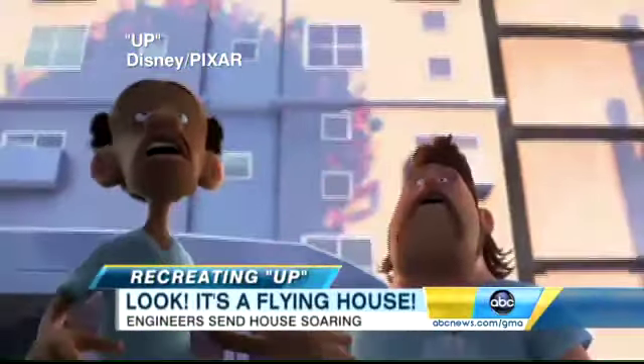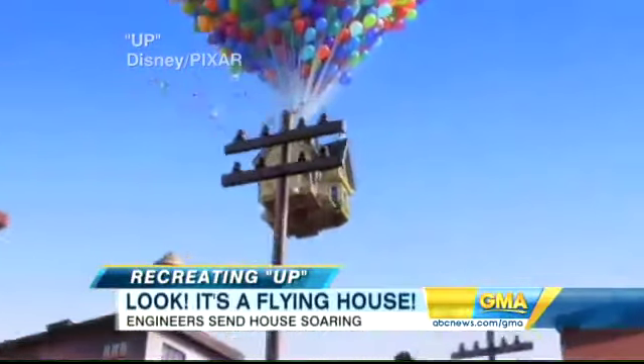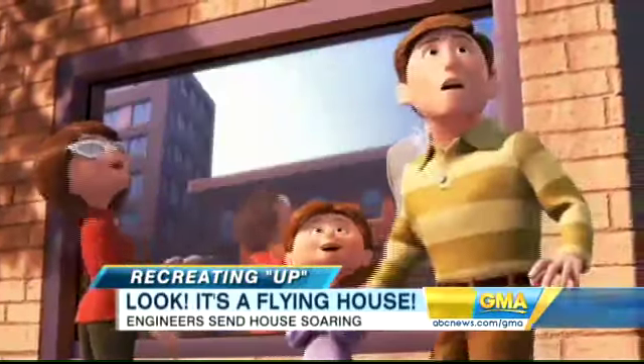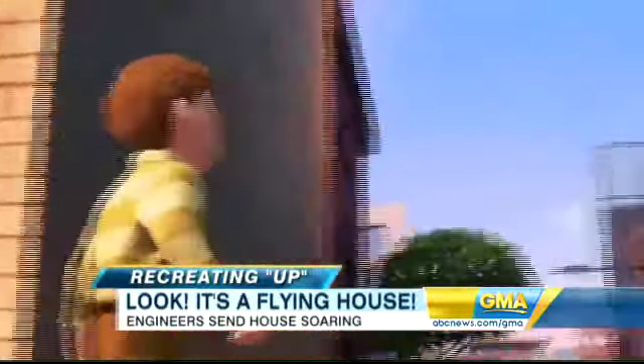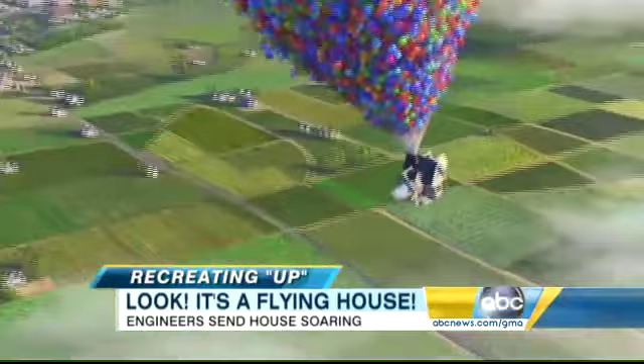It's a moment of pure movie magic — a house-setting sail held up only by party balloons. Most moviegoers who saw Up simply said how amazing. But two men wondered: how hard can it be to make a house fly?